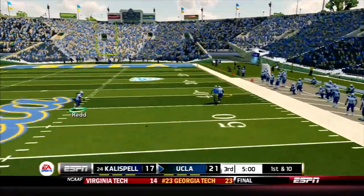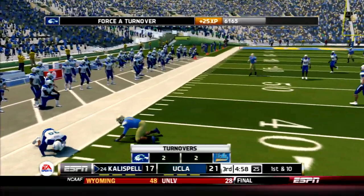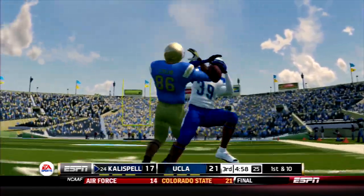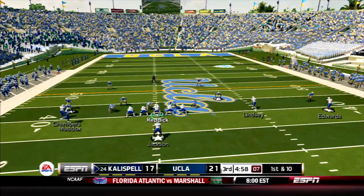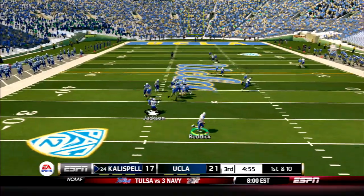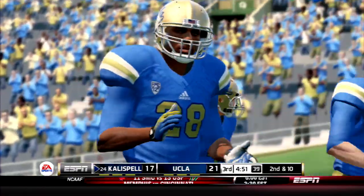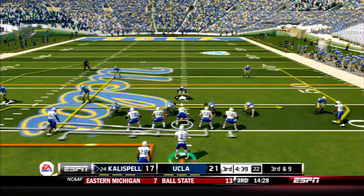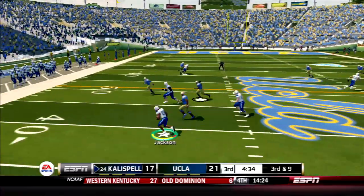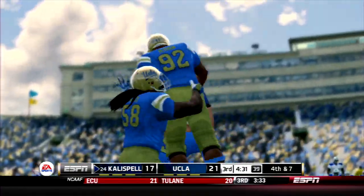Nunez fakes the screen and airs it out in single coverage — intercepted again by Nick Robinson! His second takeaway of the day, four on the season. Kalispell's offense retakes the field with more play action. Reddick on the rollout — coverage is tight and he throws it away. Too deep safety look for UCLA. On 3rd and 9, Jackson needs some blocking and won't get it. Very short pickup and a very short possession.